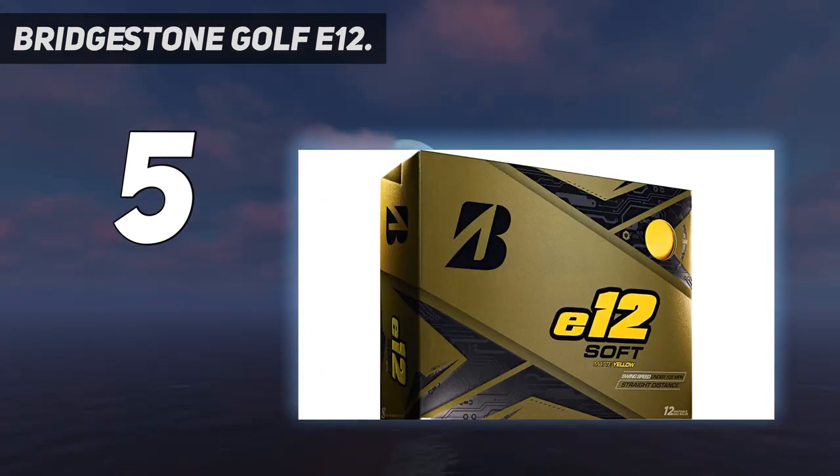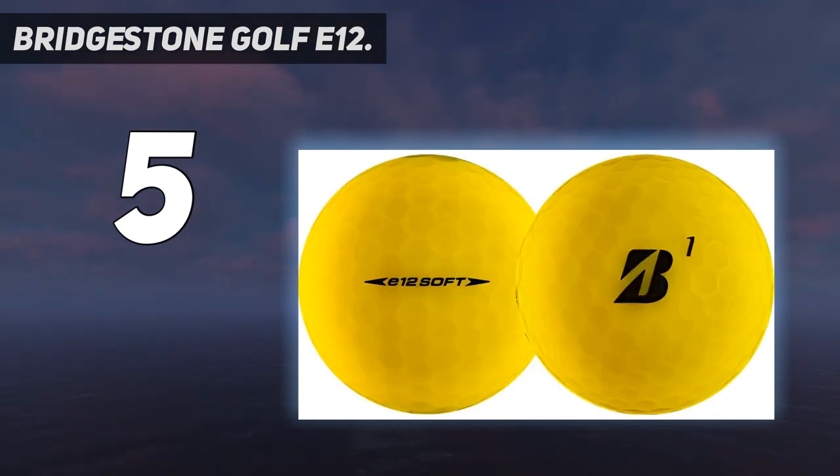This promotes advanced velocity in tee shots while excellently reducing hooks and slices off the tee, resulting in straighter and more penetrating ball flights. They also offer golfers 4-color matte finish options, which contribute to improving the ball's visibility.